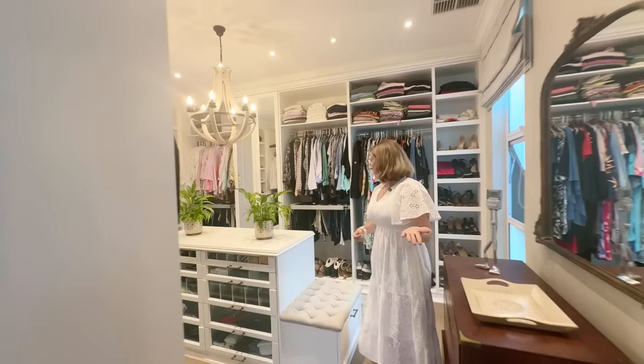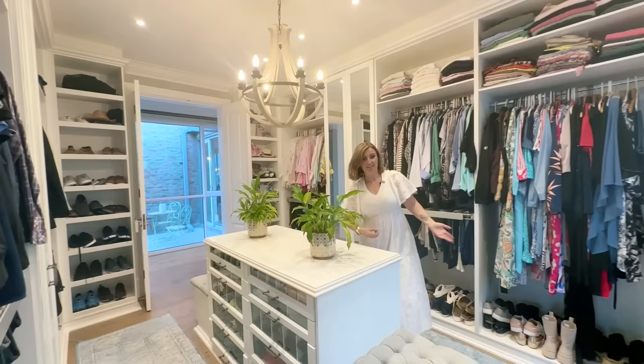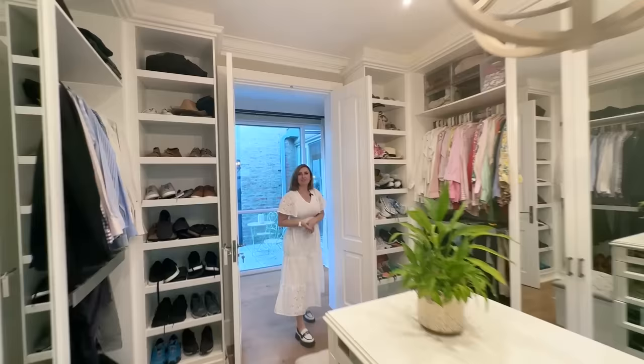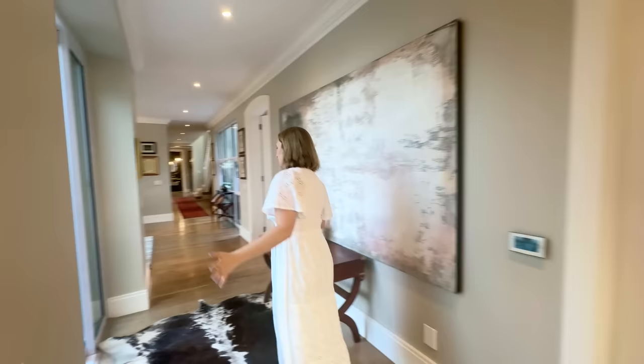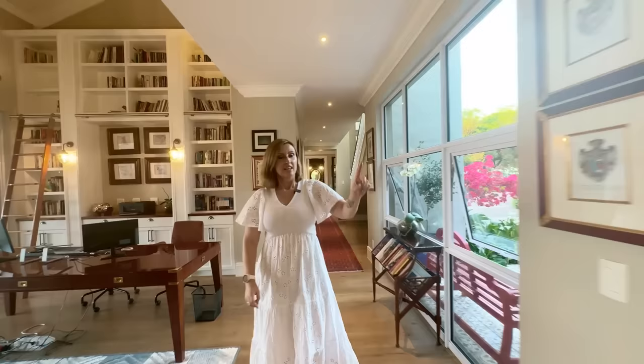They've also been very clever with two toilets to avoid any fighting. Now we're stepping into the walk-in closet, which is pretty much the size of some apartments. Plenty of space for shoes, plenty of space for clothes, and double doors that can open and close and keep everything nicely tucked away. That is the conclusion of our ground floor of the main house.